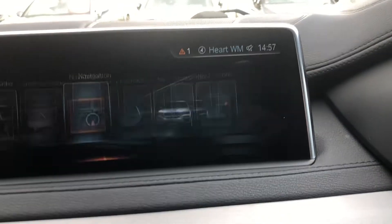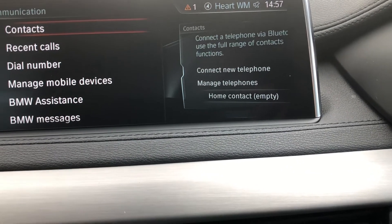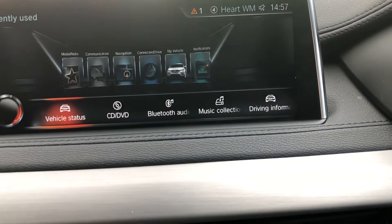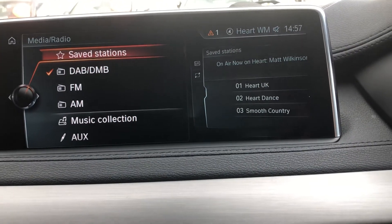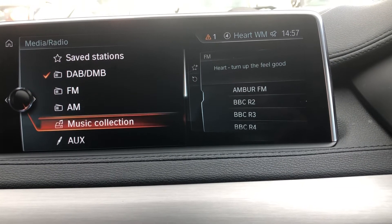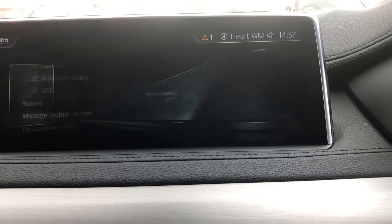On to the media control — you can use this as a touchscreen if you wish. Click on media and radio: you've got DAB, FM, AM, DMB, the hard drive, auxiliary CD, Bluetooth audio, and other options as well. You've got communication, which is your mobile phone connectivity.